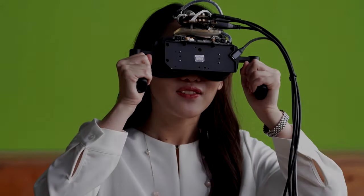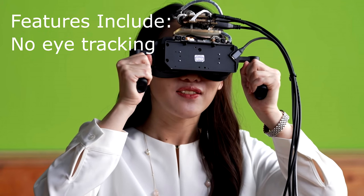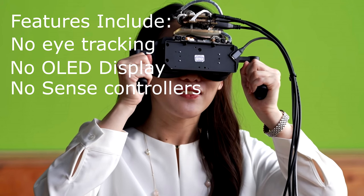Allow me to propose the PSVR2 Lite — a new headset from Sony to be sold alongside the standard PSVR2 we currently have. Eye tracking: gone. OLED display: gone. Sense controllers: get them out of here. Headset haptics: vamoosh — another word for gone.